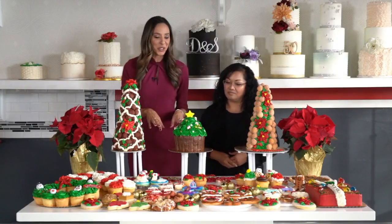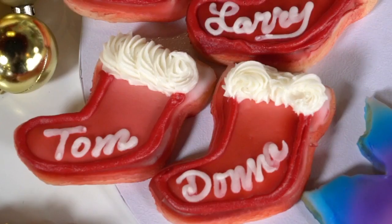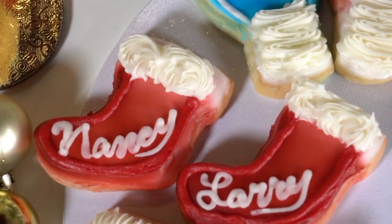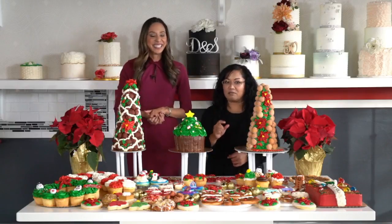The details on all the sugar cookies are really so intricate. They're so artistic, and you even have names here on the stockings which could actually serve as a table setting — a little special treat for that person sitting right there.